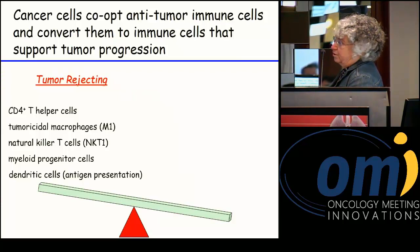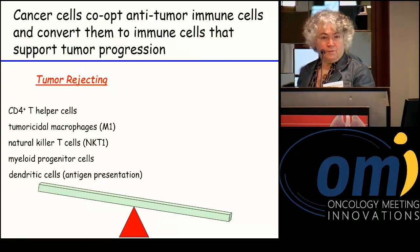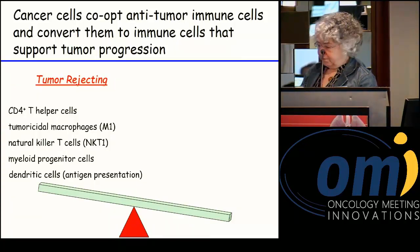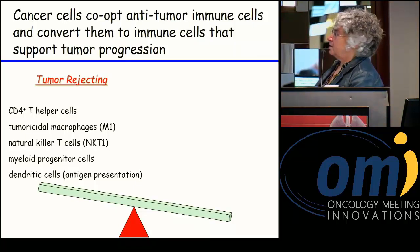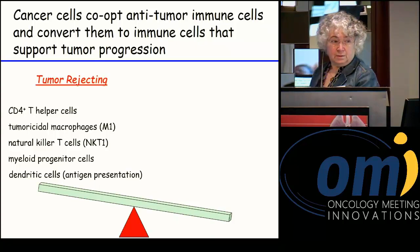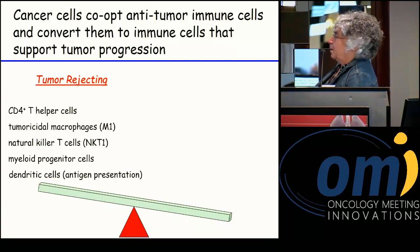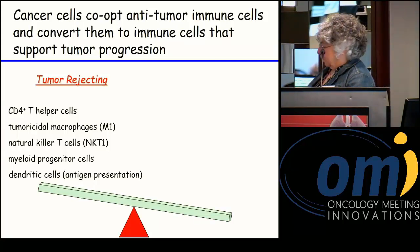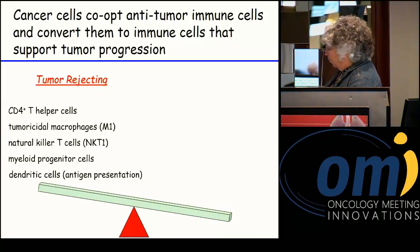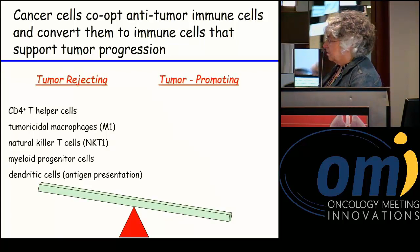We can have macrophages of the so-called M1-like phenotype, which can be directly tumoricidal — they can kill tumor cells directly or facilitate T cell activation. Natural killer T cells — specifically NKT1-type cells — can be cytotoxic either directly or through an antibody-dependent response. We can also have myeloid cells that facilitate tumor rejection or regression, as well as dendritic cells, which we need for antigen presentation and T cell activation.